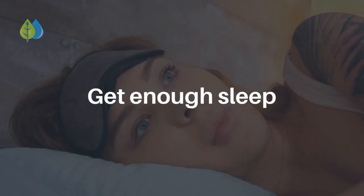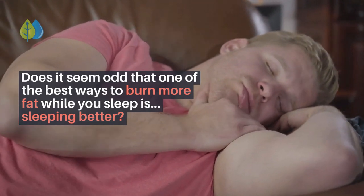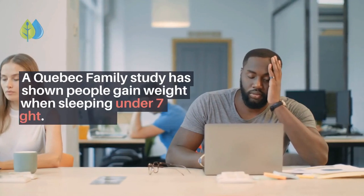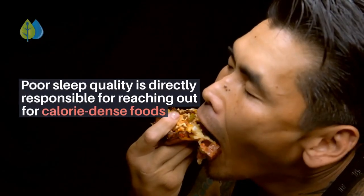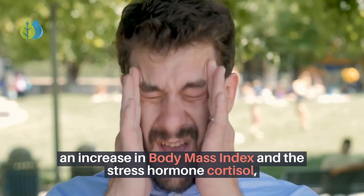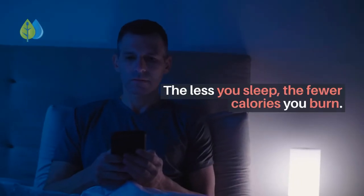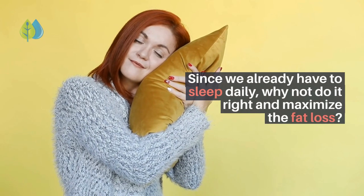Number 5: Get enough sleep. Sleep, exercise, and diet are the holy trinity of weight loss. A Quebec family study has shown people gain weight when sleeping under 7 hours per night. Poor sleep quality is directly responsible for reaching out for calorie-dense foods, an increase in body mass index, and elevated levels of the stress hormone cortisol as well as the hunger signal hormone ghrelin. Lack of sleep's biggest drawback is lowering the resting metabolic rate — the less you sleep, the fewer calories you burn.